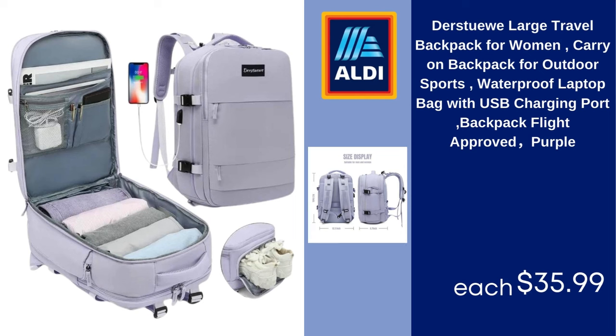Durstu large travel backpack for women, carry-on backpack for outdoor sports, waterproof laptop bag with USB charging port, flight approved, purple. $35.99.